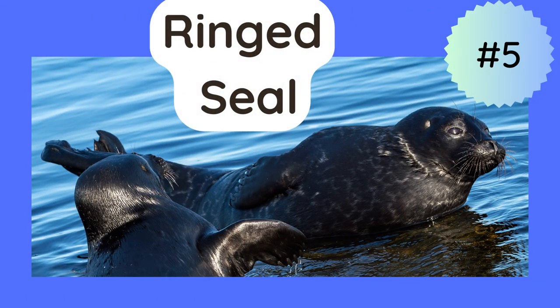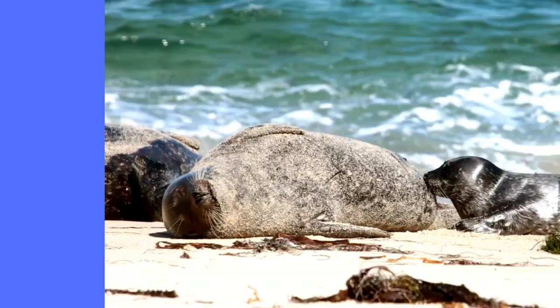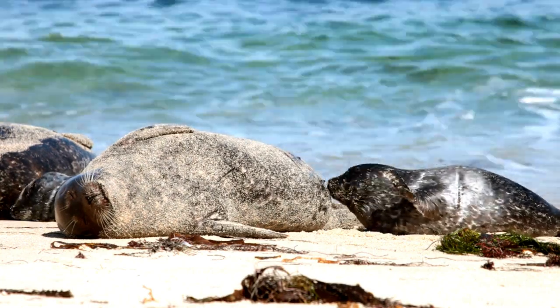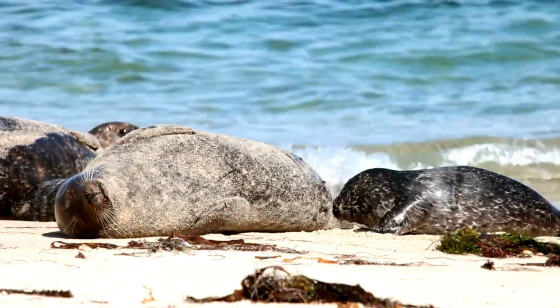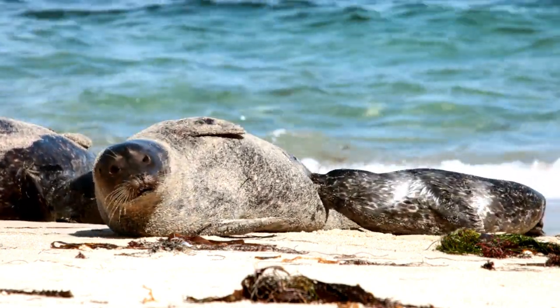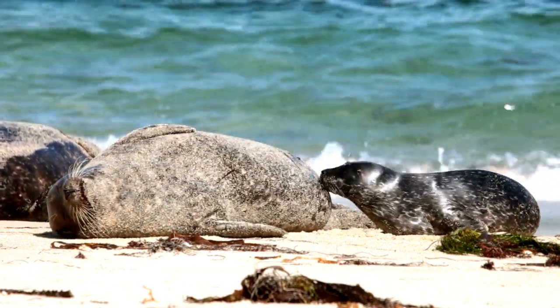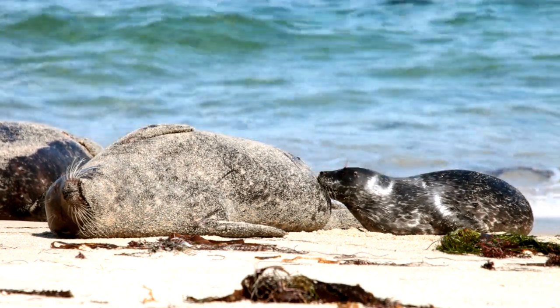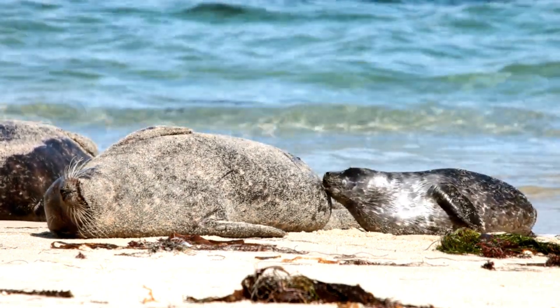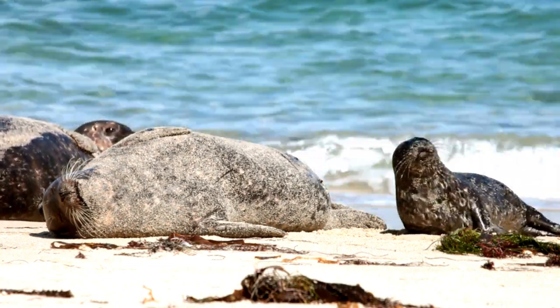Our next seal is the ring seal. This seal is the smallest of all the Arctic seals and it is found in both the Arctic and sub-Arctic regions. Ring seals have a distinct spotted coat that changes colors with the season and they can weigh up to 110 pounds. They are known for their unique breathing holes that they create in the ice, which they use to access air and hunt for food. Ring seals are an important food source for polar bears and other Arctic predators, and conservation efforts are crucial in ensuring their continued survival.